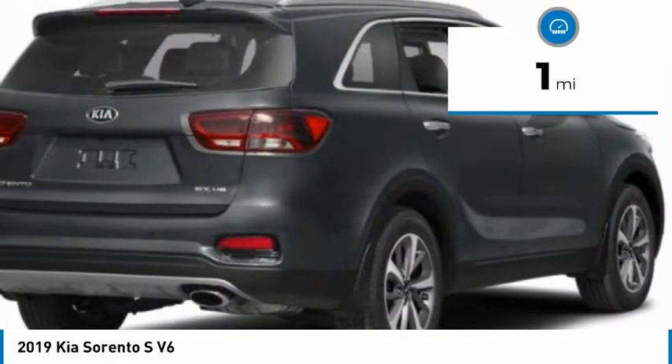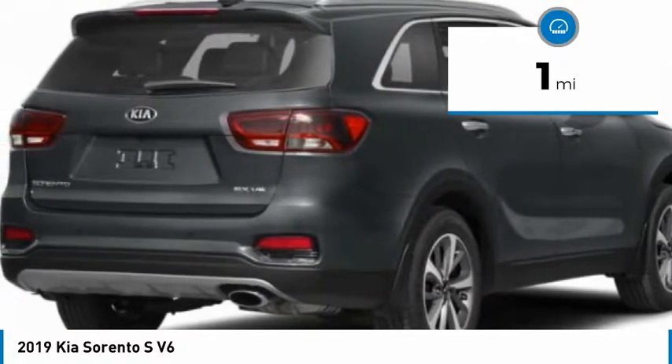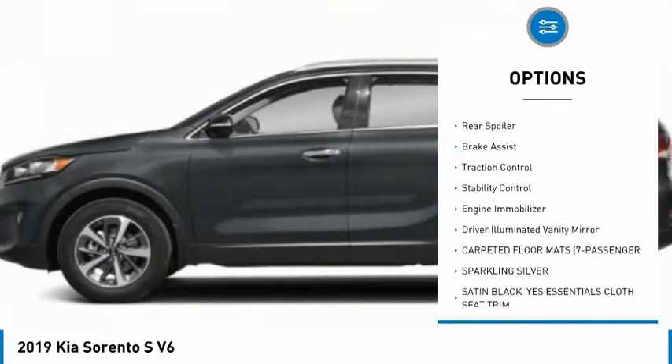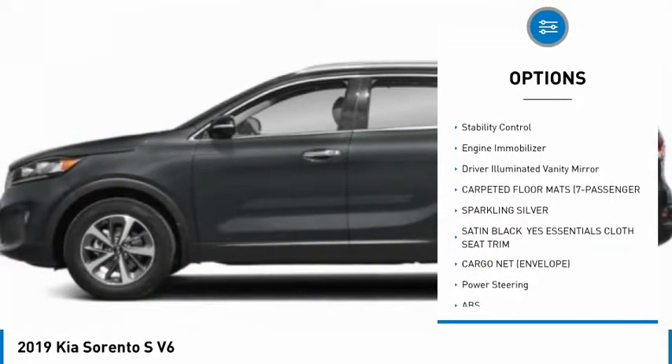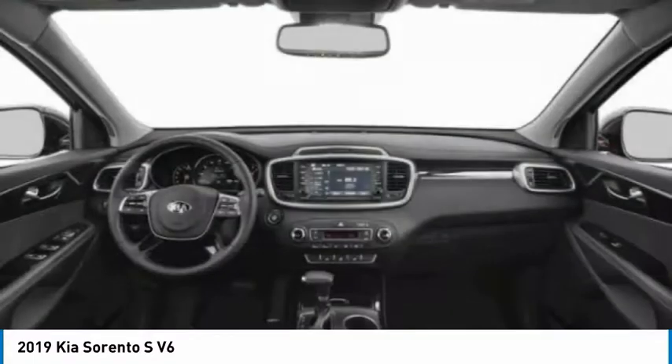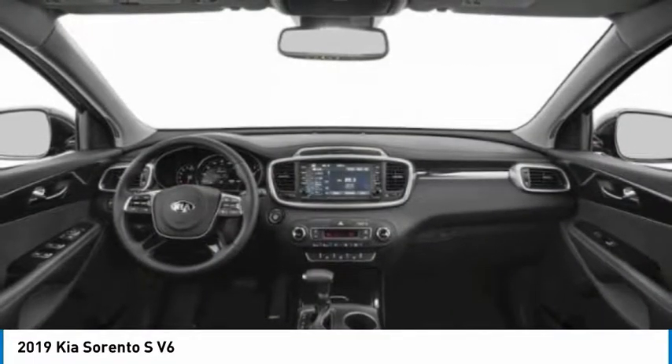This vehicle has less than 100 miles. Here are some of this vehicle's great options: blind spot monitor, all-wheel drive, heated mirrors, aluminum wheels, rear spoiler, brake assist, traction control, stability control, engine immobilizer, driver illuminated vanity mirror.